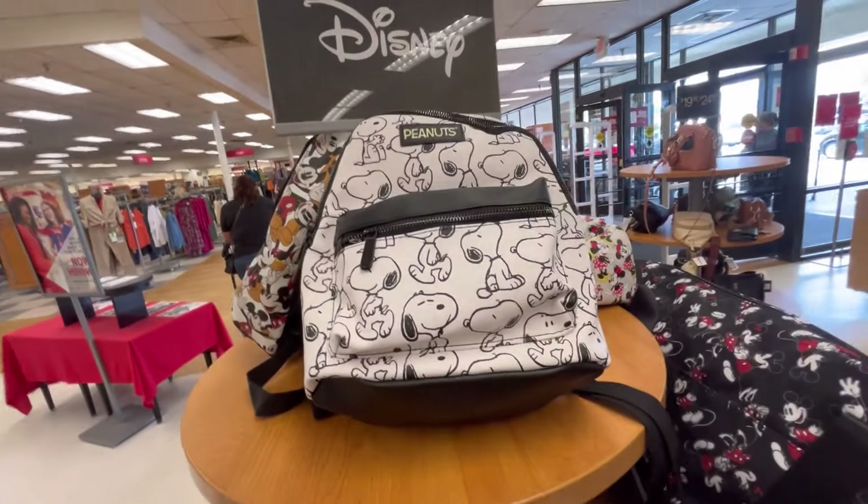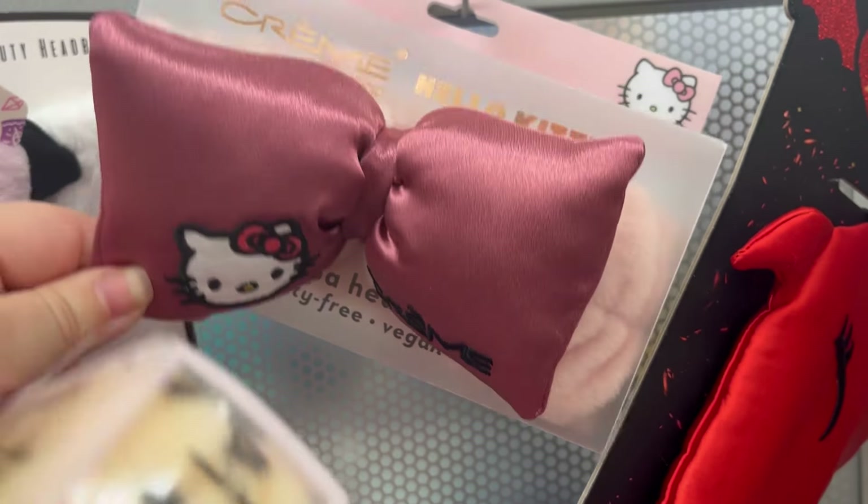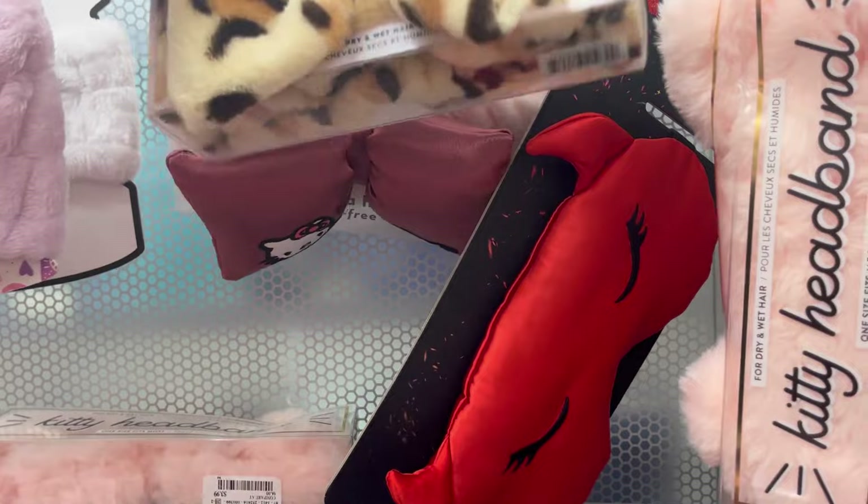They also have this cute mini one, and Peanuts — lots of Peanuts stuff. And then I always like to go to the beauty section to see what new Hello Kitty stuff they have.